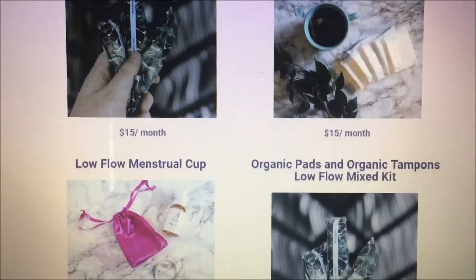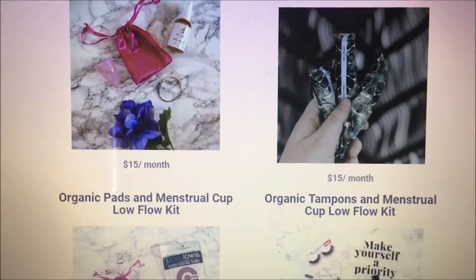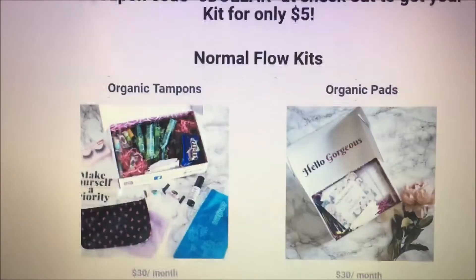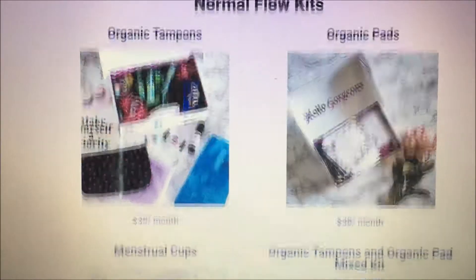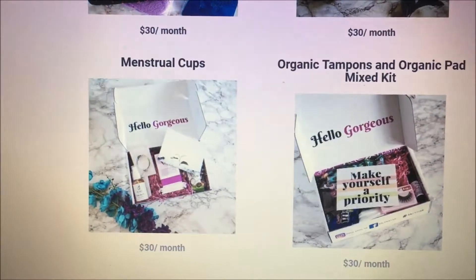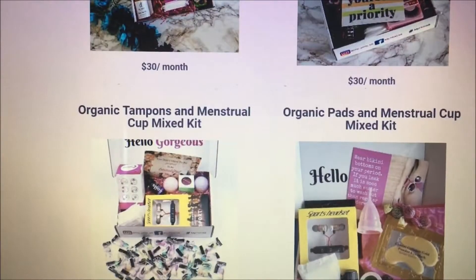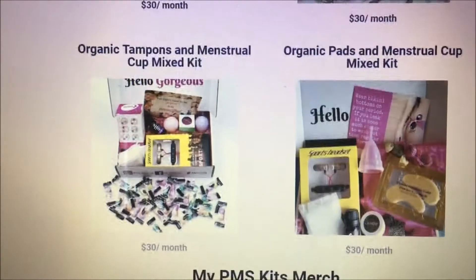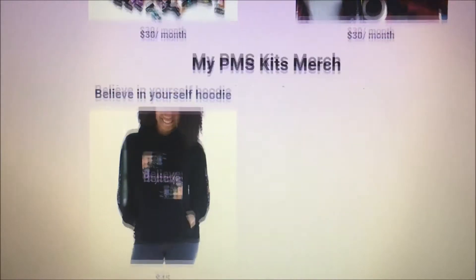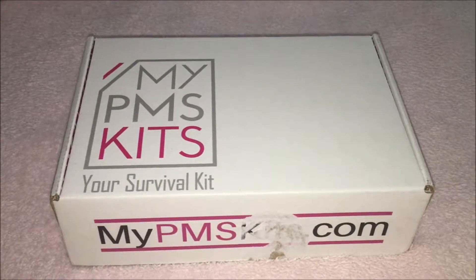Then there is the $30 kit which includes products and treats as well. This kit is customizable — you can choose if you would like to receive essential oils, beauty products, and treat options such as chocolate, non-chocolate, and tea. Another great thing about this kit is you can put in the date when you need the kit, as well as choose the quantity of pads, tampons, and panty liners that you need.